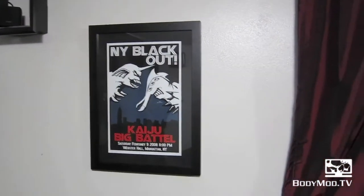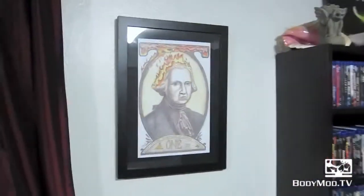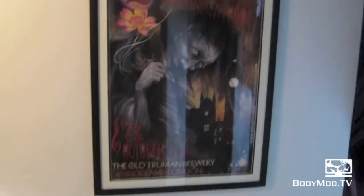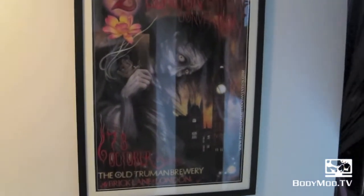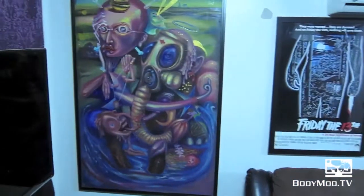We got this little one — Kaiju Big Battle. If you don't know what Kaiju Big Battle is, you should look it up, it's freaking awesome. And then another High on Fire one. There's kind of a glare on the glass, but this is from the London Tattoo Convention — it was a poster from the show, done by Shige, so it's a really cool print.